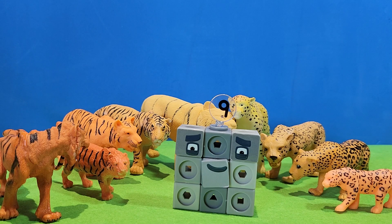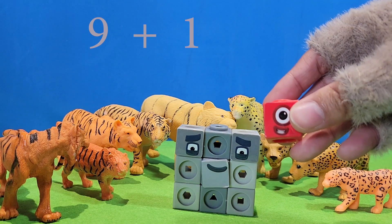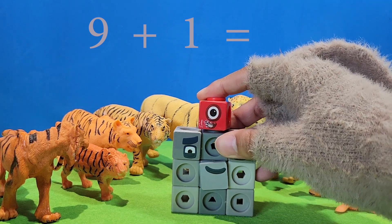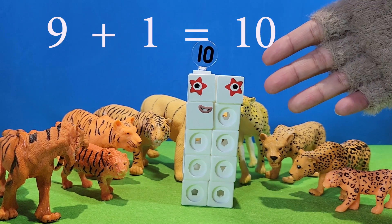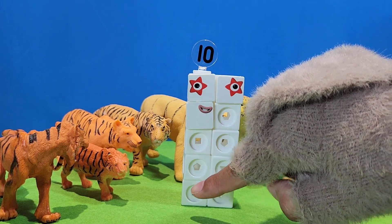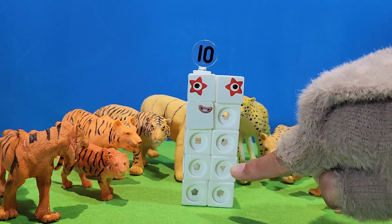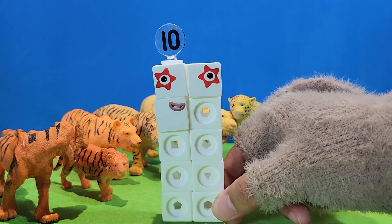Let's add another one. Nine plus one. Equal ten. One, two, three, four, five, six, seven, eight, nine, ten. And number ten.